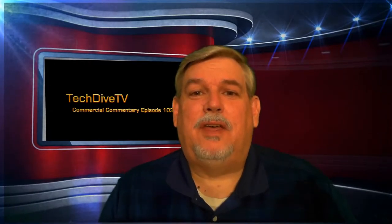Hello, this is David Hale with Tech Dive TV. Welcome to episode 103 of Commercial Commentary.